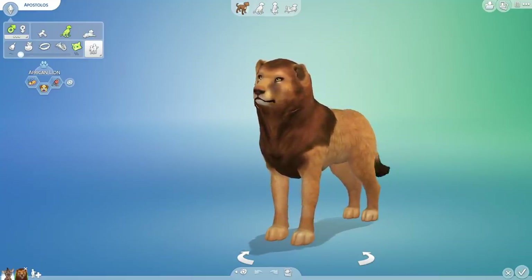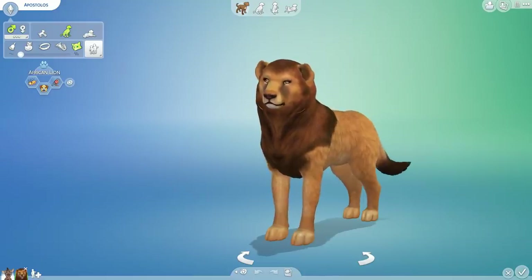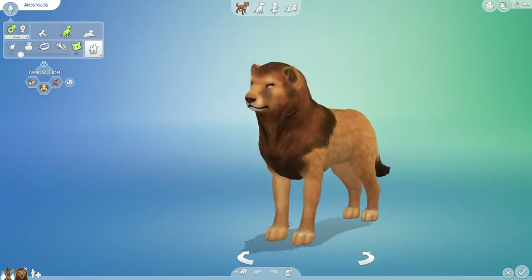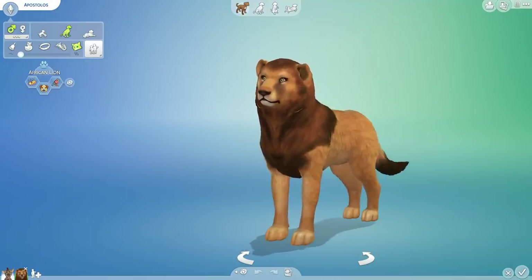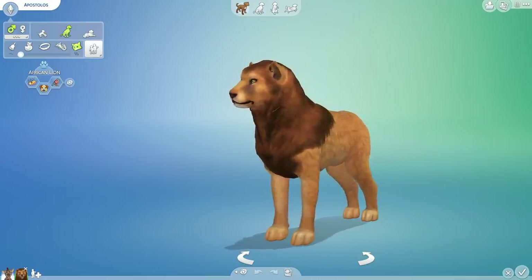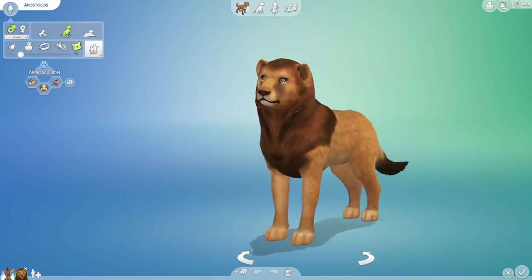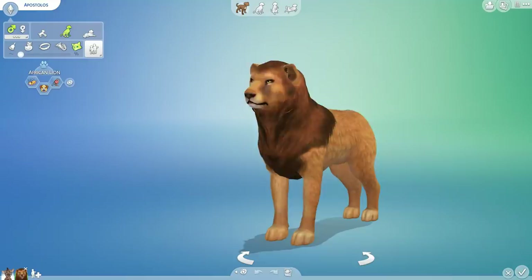And if you guys happen to know Suhula Sands, you'll know that there is one animal that I love above all else — one animal that we have actually raised over $1,300 for the foundation to conserve them. The Giraffe Conservation Foundation, because I love giraffes!